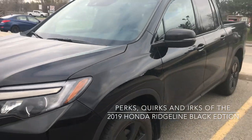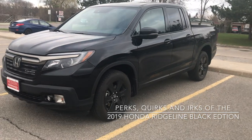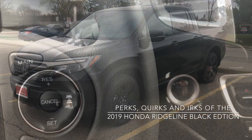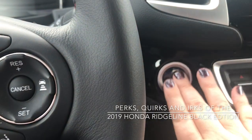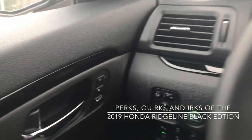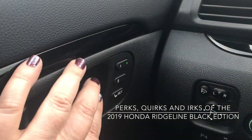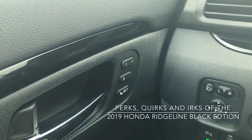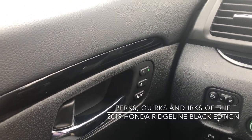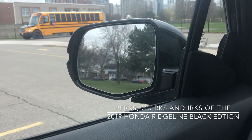We have our Black Edition badging on the black grille. Inside we have our push button start, and right over here is one of my favorite perks — the two driver presets. If you're sharing the truck, you can each pick one and it sets not only your seat but also your side mirror position.